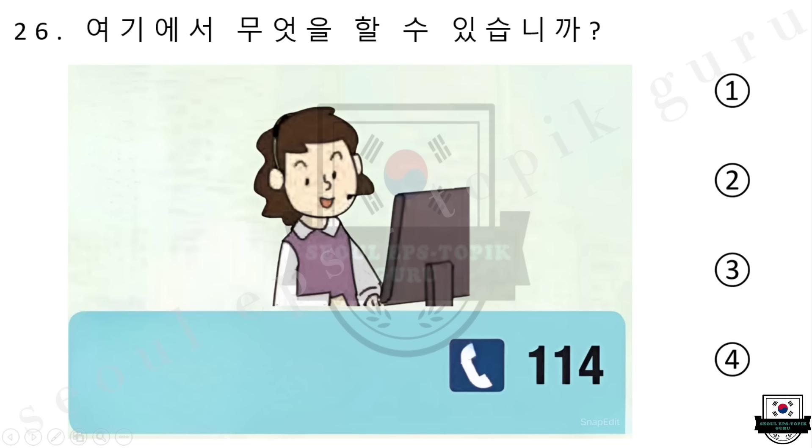여기에서 무엇을 할 수 있습니까? 1번 관광을 할 수 있습니다. 2번 사진을 찍을 수 있습니다. 3번 외국에 돈을 보낼 수 있습니다. 4번 전화번호를 문의할 수 있습니다. 다시 들으십시오. 여기에서 무엇을 할 수 있습니까? 1번 관광을 할 수 있습니다. 2번 사진을 찍을 수 있습니다. 3번 외국에 돈을 보낼 수 있습니다. 4번 전화번호를 문의할 수 있습니다.